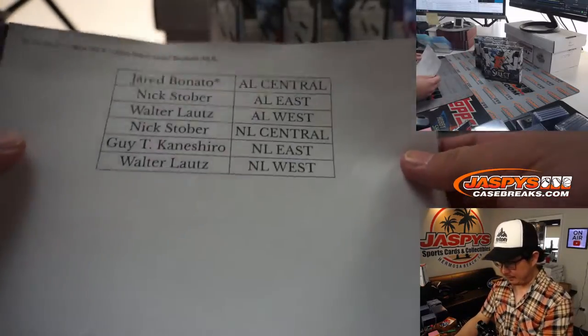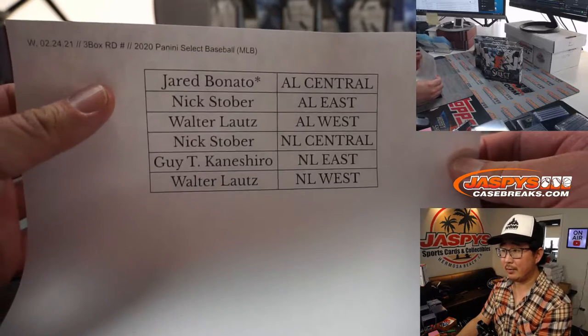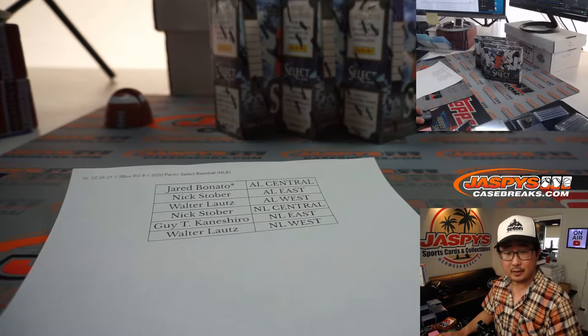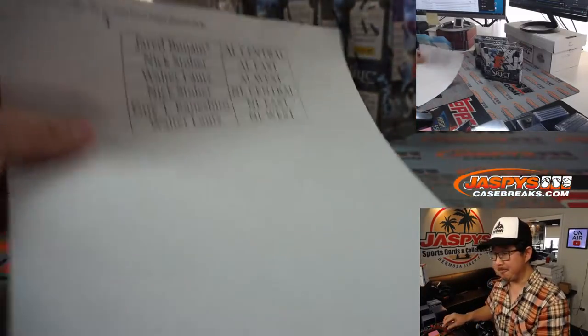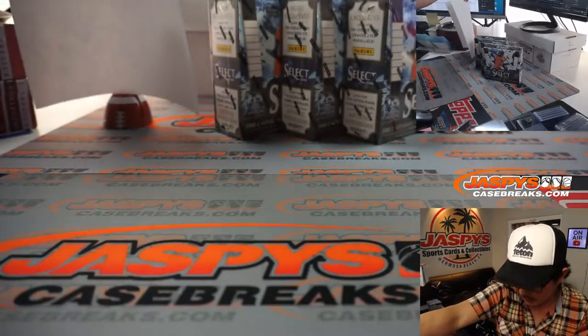Welcome back. No deals were done on the divisions. There they are — three box break. This is break number seven. Break number eight are the final three boxes of that Select Baseball case.